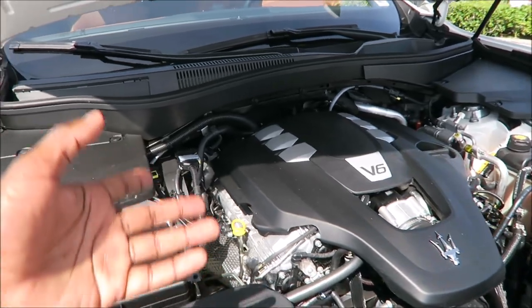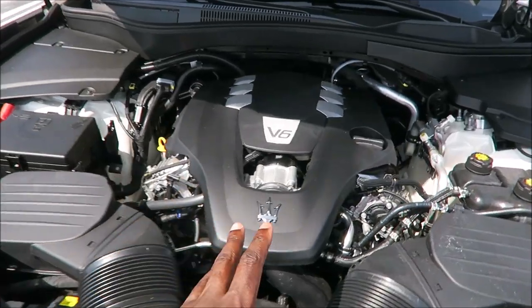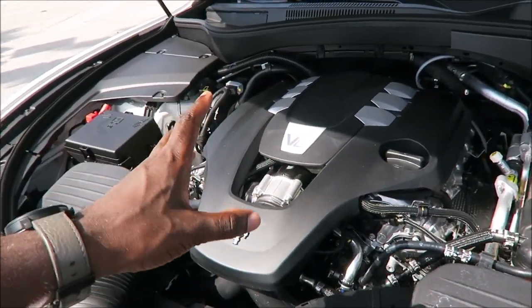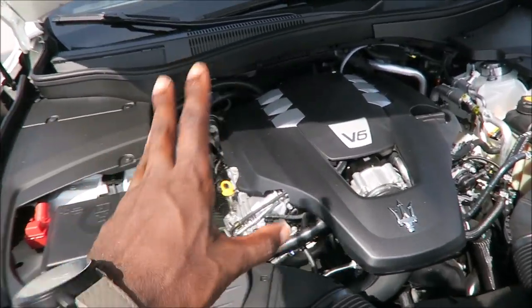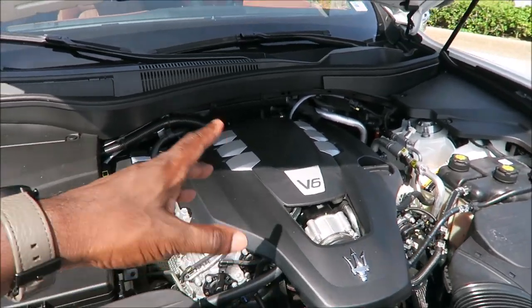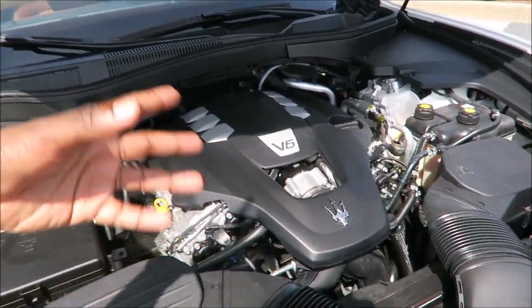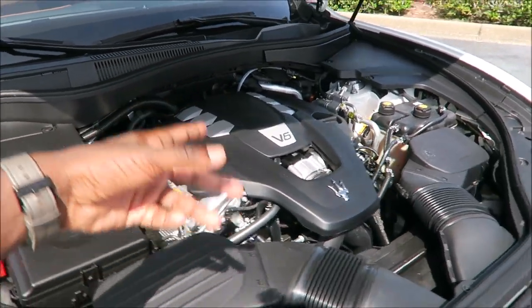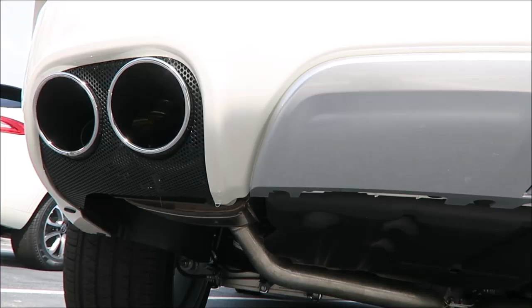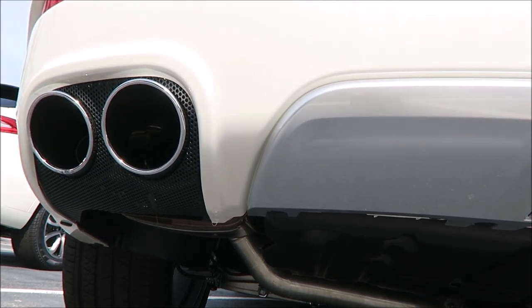You also get the ZF transmission, which is probably one of the best transmissions in the game. This engine is built by Ferrari for Maserati specs. We know that Maserati and Ferrari will no longer be partnering on engines come 2022, so you'll still see these powerplants in a lot of cars in the near future. By 2022 it's completely done and Maserati will be doing Ghibli hybrids and going full electric.